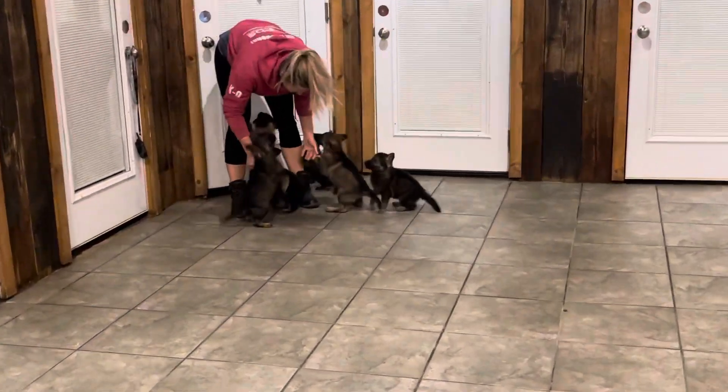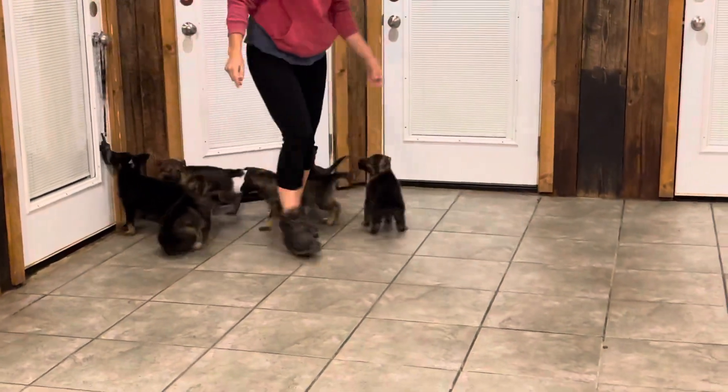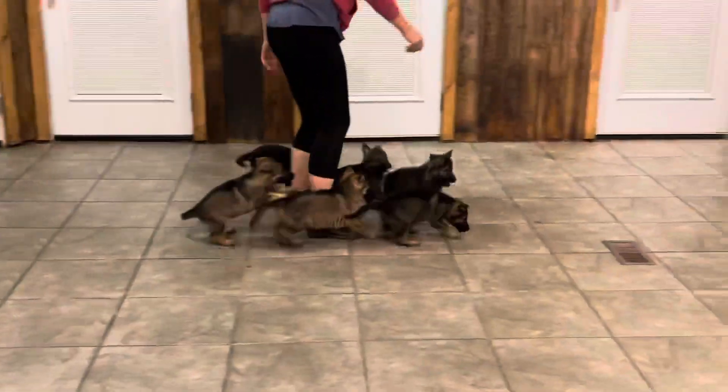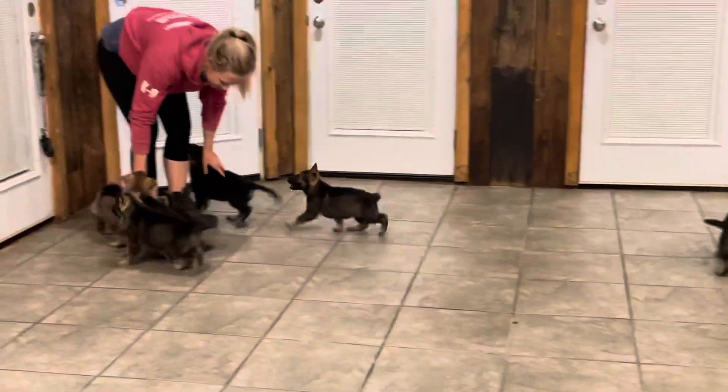Alright guys, we're having a look at the D-Litter 2021. These are Dolly by Bach puppies, just turned six weeks old. So gorgeous little puppies.